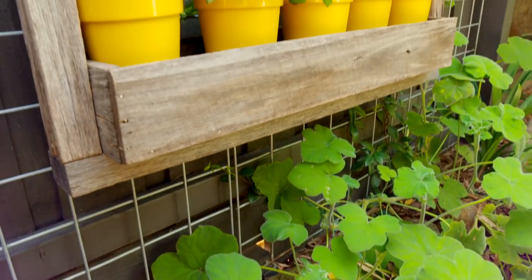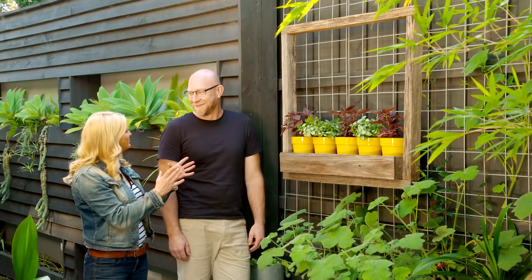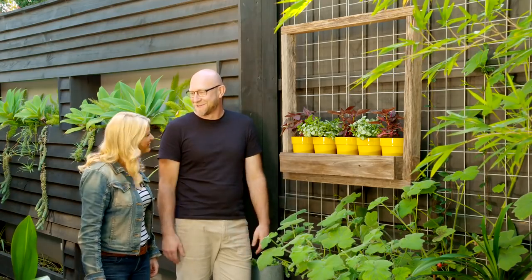That looked brilliant — I think we did pretty well, actually. It really does sum up Stephen's garden too. It's upcycled and there's just a pop of colour. It goes to show you can do a lot in a small space. You certainly can.